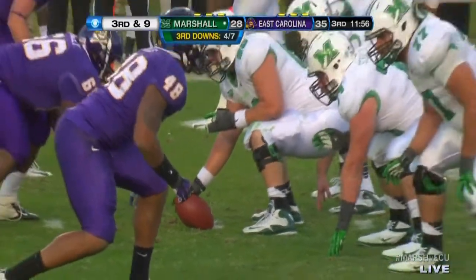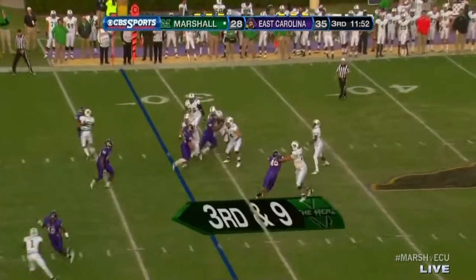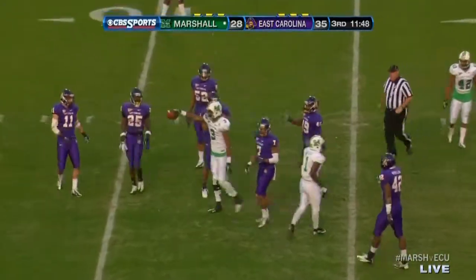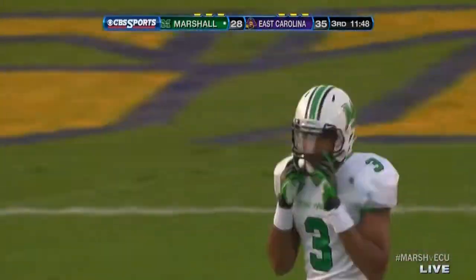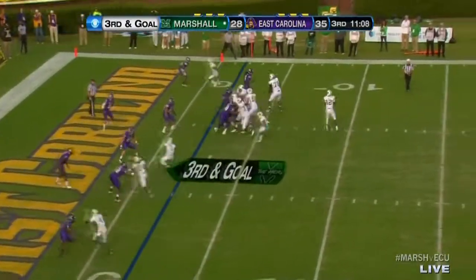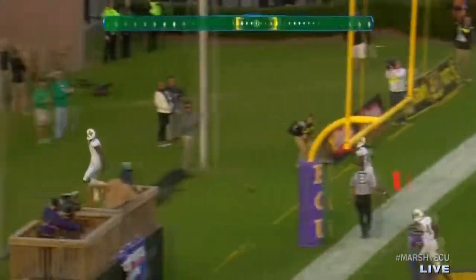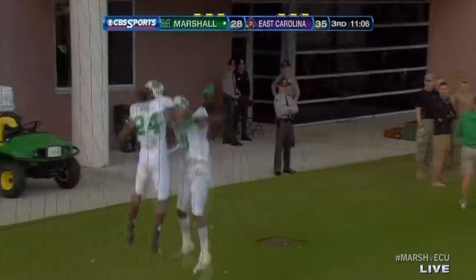On third down, Kato's five for five on the drive, trying to make it six for six. Looking — fires — got a man caught inside the 15-yard line. It was a nice grab by Aaron Dobson. To the goal — and Kato, the sophomore, fires — touchdown Marshall! A two-yard play and it's an easy pitch and catch as Antavius Wilson finds the end zone.